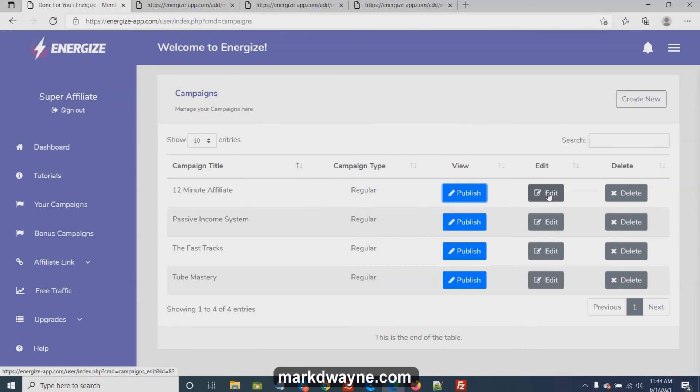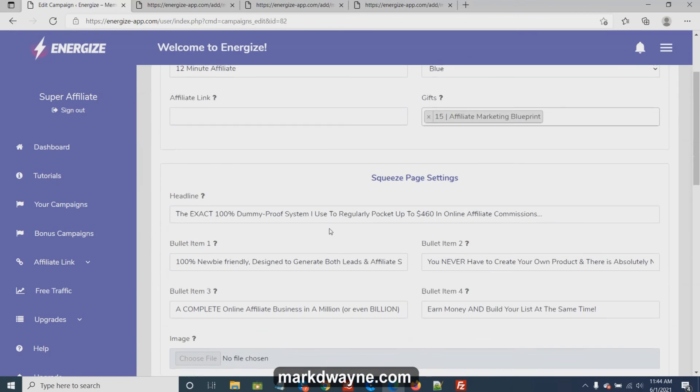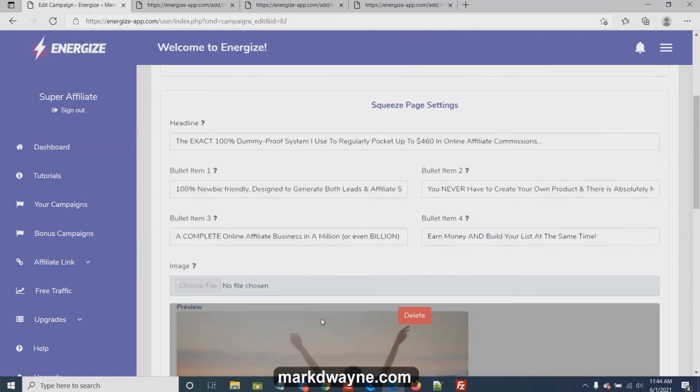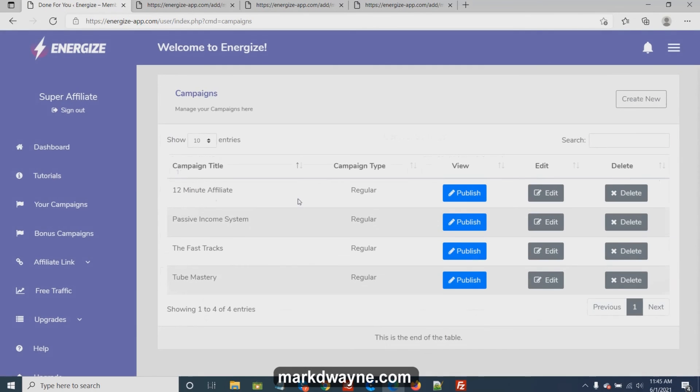I'm not going to go through all the campaigns. You can edit them — this is where you put your affiliate link in, it's all set up for you. You can change details if you want, and down here is where you choose your autoresponder and push Save Changes. I don't have it hooked up to any autoresponder right now, so it's not showing any options. Here are the bonus campaigns as well — I'm not exactly sure if those require an upgrade.